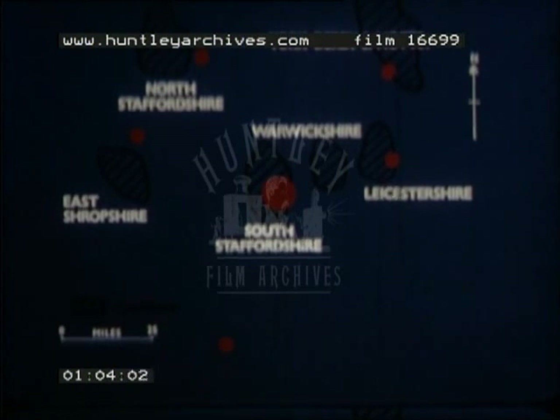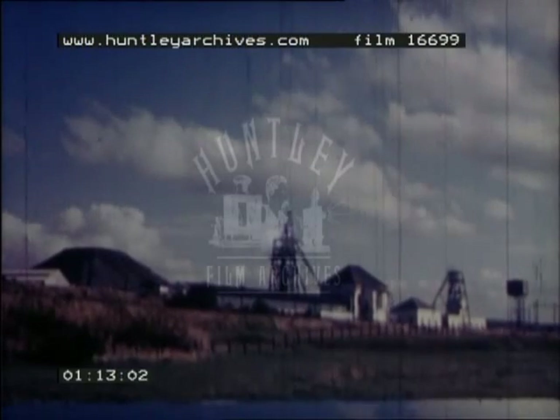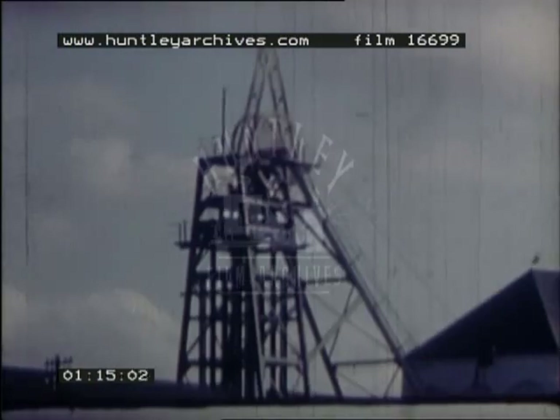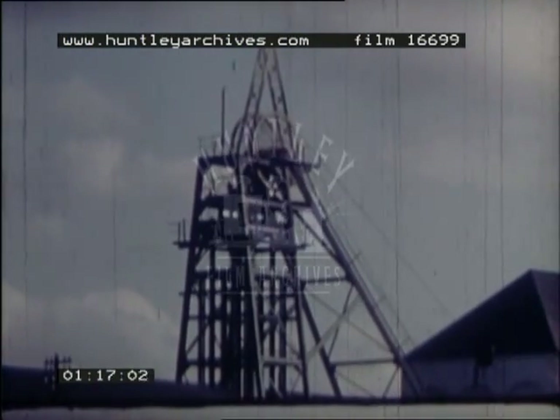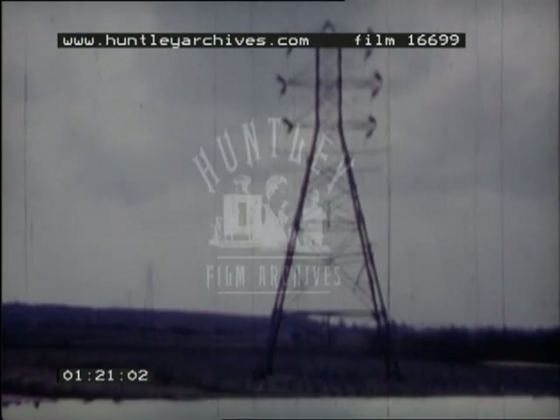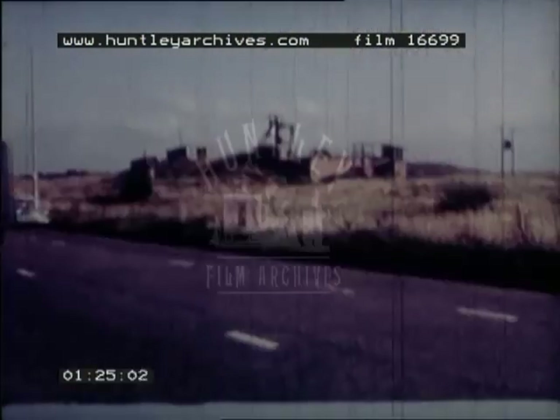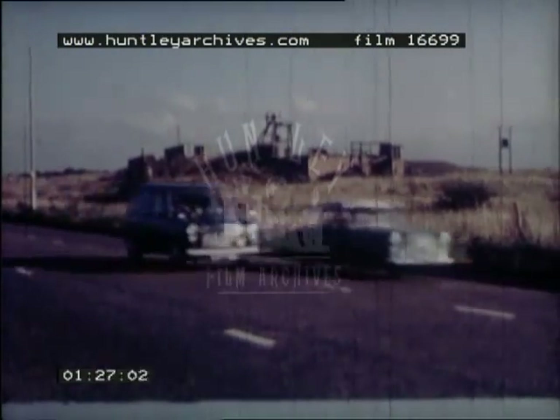But the peak was passed 100 years ago when iron ore and coal began to be used differently. Today much of the coal goes towards generating electric power to the national grid. Many coal seams are now worked out.